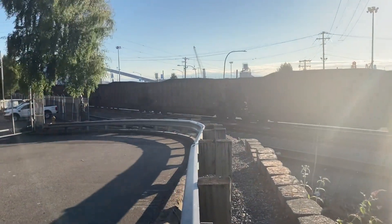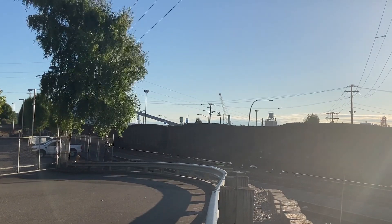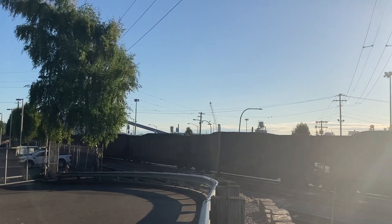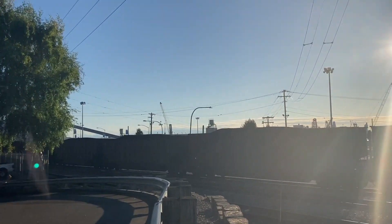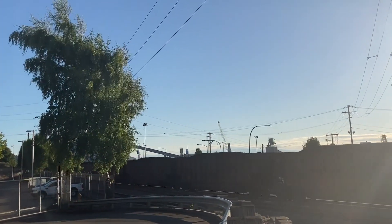I think I see the end — nope, it's just a blur. She's going first. Jeez. Jeez.